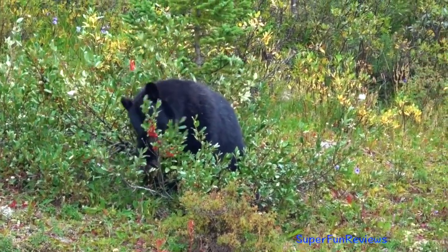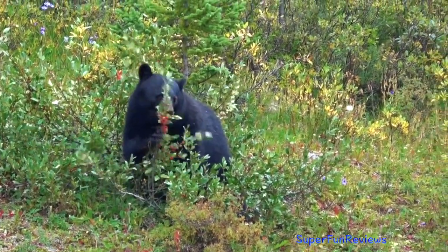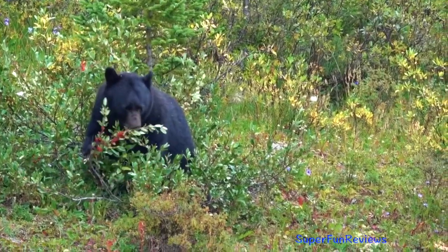And here's a black bear getting ready for hibernation. This video was taken in Canada near Lake Louise.